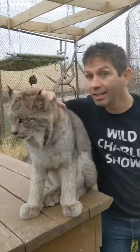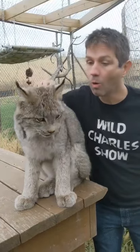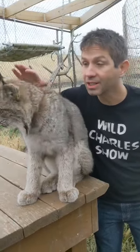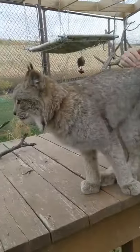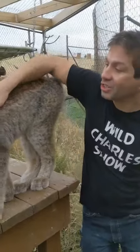Hey guys, this is Yoki and Yoki is a Canadian lynx. Whoa! Look how pretty she is. She's at Big Run Wolf Ranch. Oh look! She's got this cute little tail. And she's super soft.